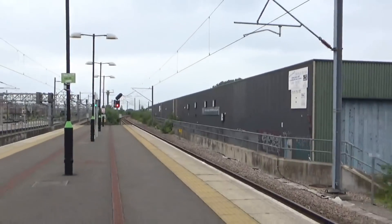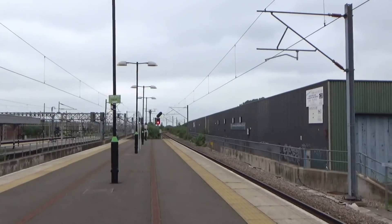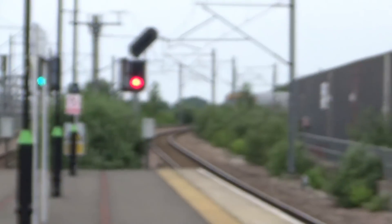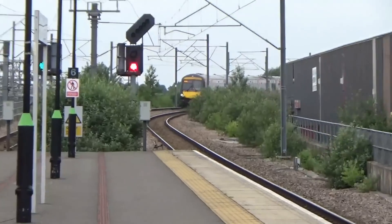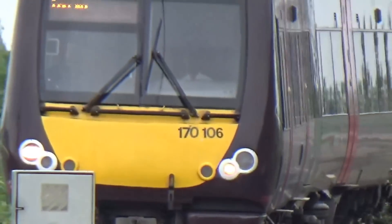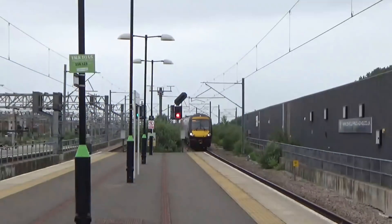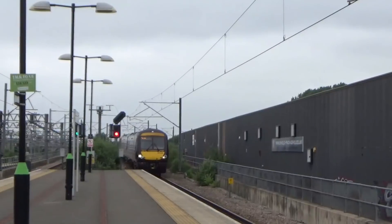Arriving now is the 11:23 Cross-Country service to Leicester from Birmingham New Street. It's 170 106. Also passing along the platform there is a service from Manchester Piccadilly to London Euston.